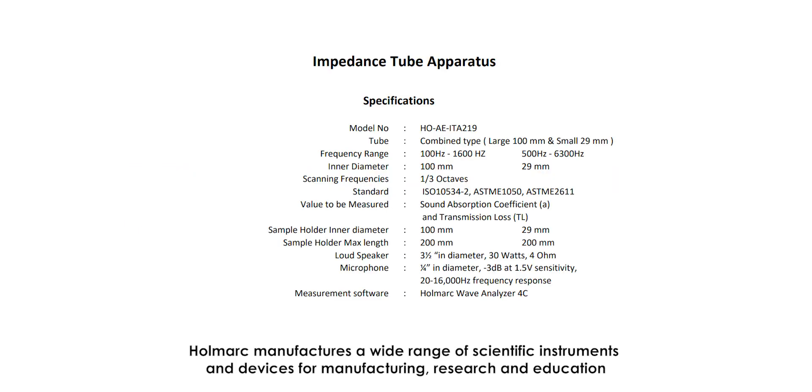Hallmark manufactures a wide range of scientific instruments and devices for manufacturing, research, and education. Visit us at www.homark.com and contact us at sales@homark.com. Order your products now.